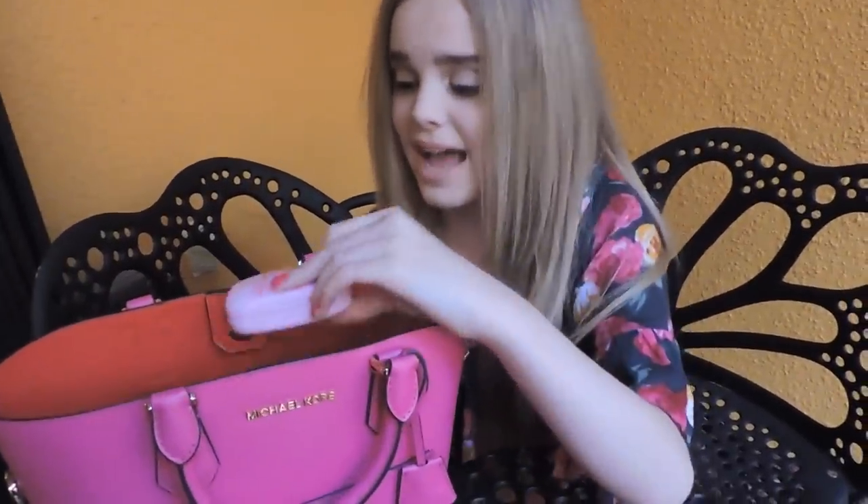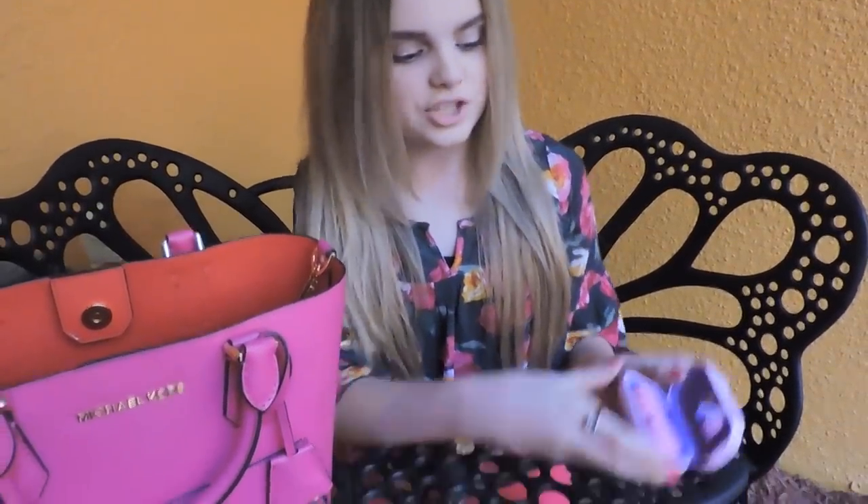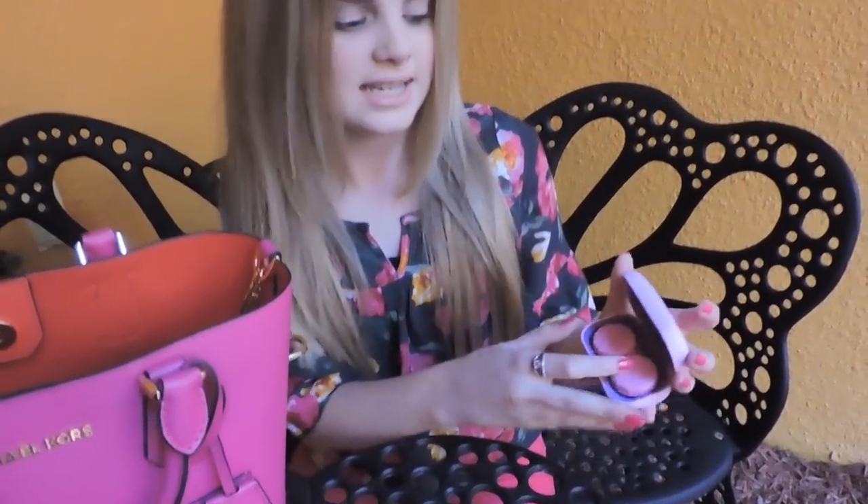Something else in my bag is my contacts case. When I'm not wearing glasses, I'll usually be wearing my contacts. How cute is this case? If you open it, it's just purple inside with a little mirror so you can see yourself putting on your contacts. And it has left and right marked, and my contacts are in there.